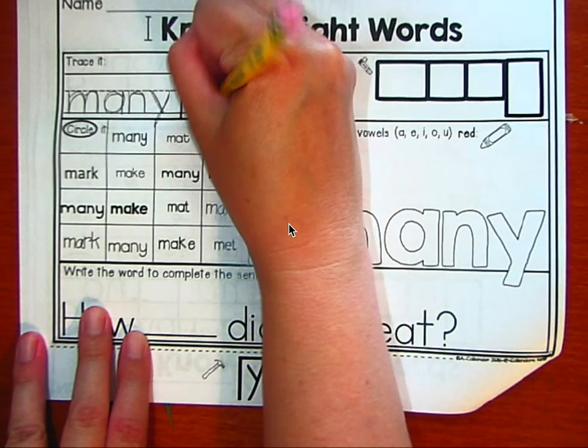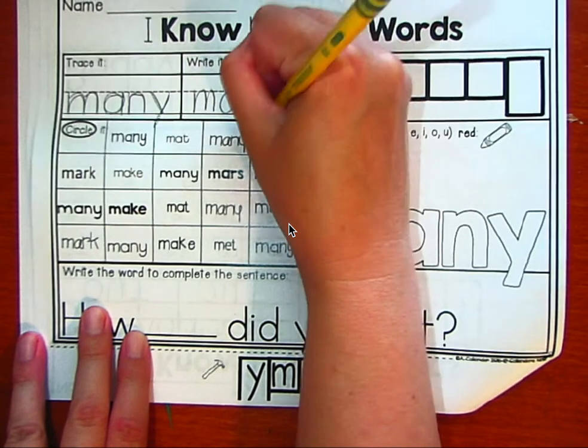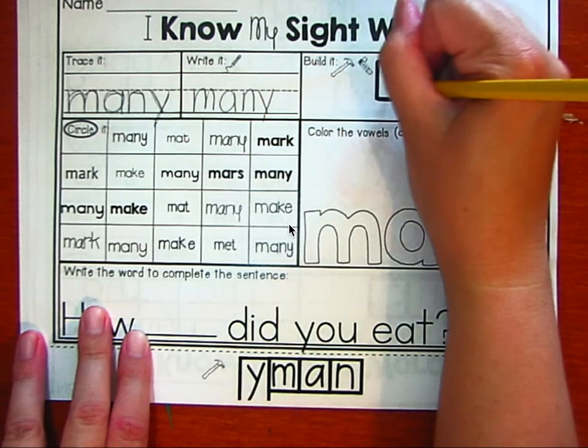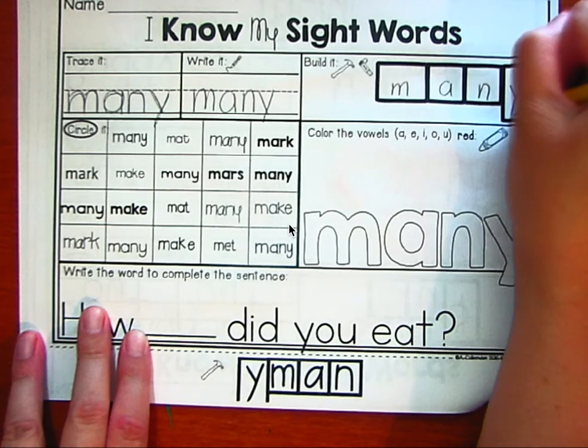Let's write it. M, A, N, Y. Many. Let's build it. M, A, N, Y. All right. Good job.